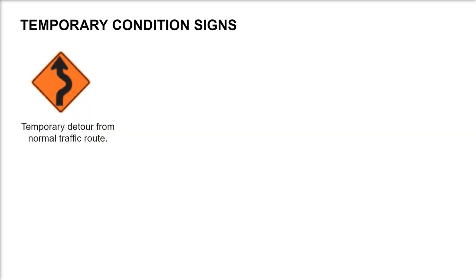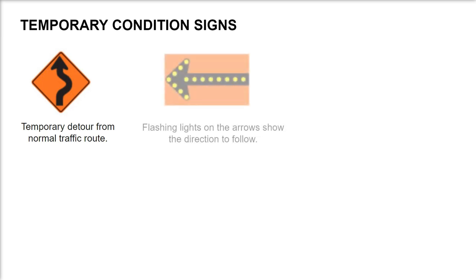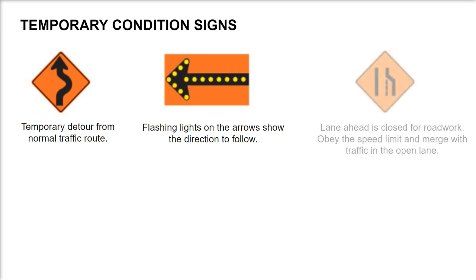Temporary detour from normal traffic route. Flashing lights on the arrows show the direction to follow. Lane ahead is closed for road work — obey the speed limit and merge with traffic in the open lane.